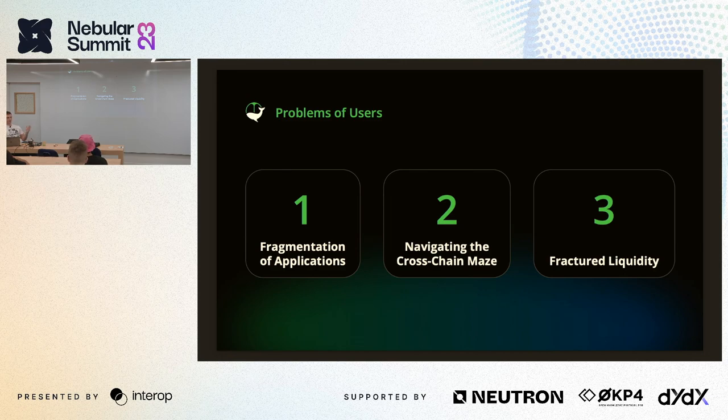Bridge hacks happen on a monthly basis — millions and billions of dollars lost. Another pain point is fractured liquidity: liquidity sits on different chains but cannot flow freely to where it's needed. If you're a whale wanting to make a large market buy, you can't, leading to a bad price and trading experience and unnecessary high volatility. If someone market-buys a lot of tokens on one chain, the price doesn't propagate to other chains, causing lots of ups and downs — and users of these protocols suffer from this.